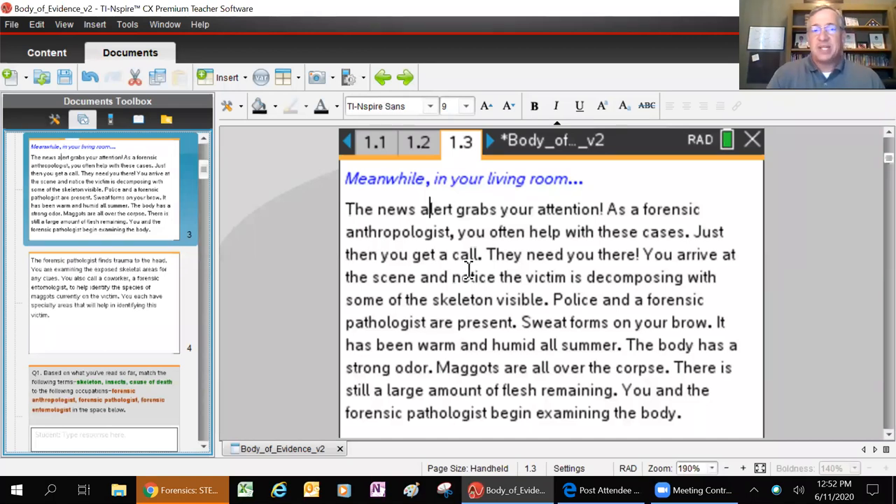The difference here is we're a forensic anthropologist - same idea, but I'm using bones and human remains to tell a story of whether a crime was committed or what happened, how did this person die. Forensic anthropology is a specialized field of the broader field of anthropology. You get a call, they need you there. You arrive at the scene and notice the victim is decomposing with some of the skeleton still visible.